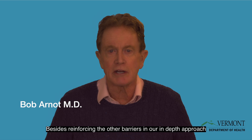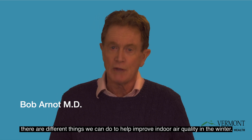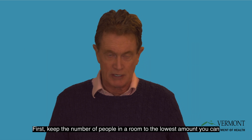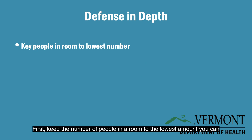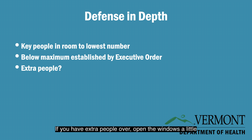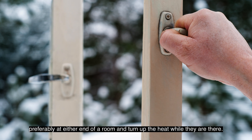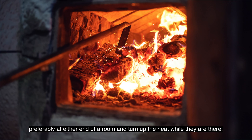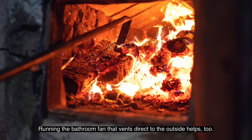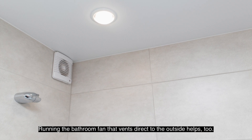Besides reinforcing the other barriers in our in-depth approach, there are different things we can do to help improve indoor air quality in the winter. First, keep the number of people in a room to the lowest amount you can, and always below the maximums established by executive orders. If you have extra people over, open the windows a little, preferably at either end of a room, and turn up the heat while they're there. Running the bathroom fan that vents direct to the outside also helps.